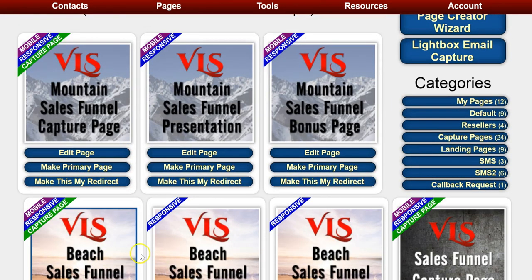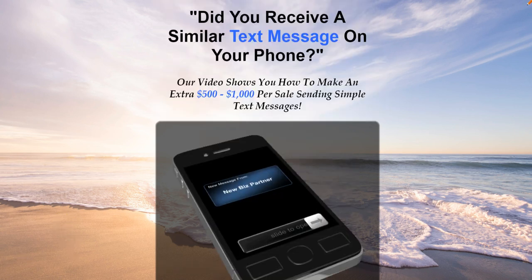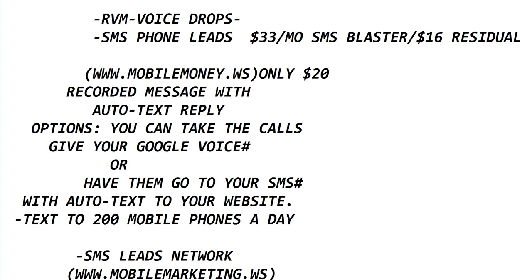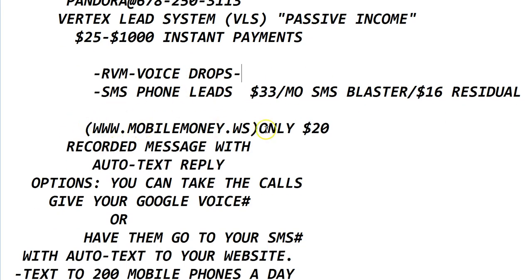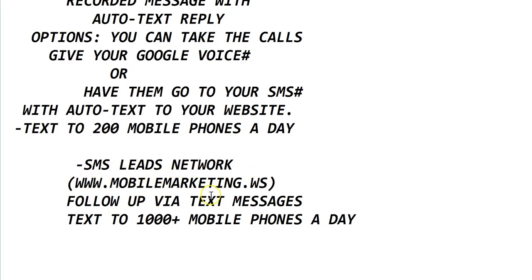This is really a business in a box if you work it that way. All you're going to do is drive traffic over to a page like this — very simple and very reasonable. Every day I send 200 messages through my mobile money dot WS SMS phone leads, and I send them to a page in the Vertex Lead System.